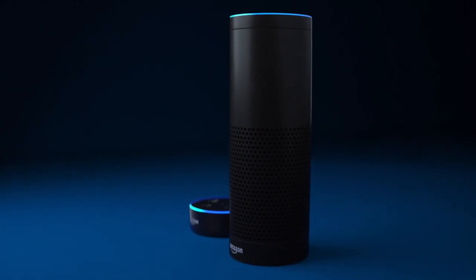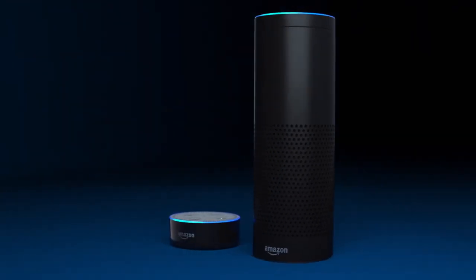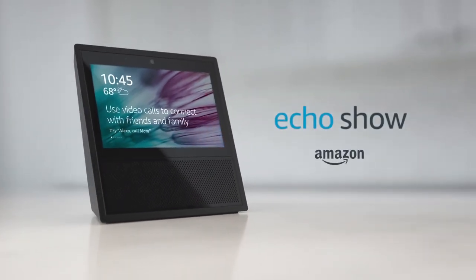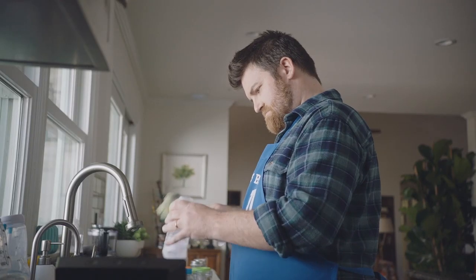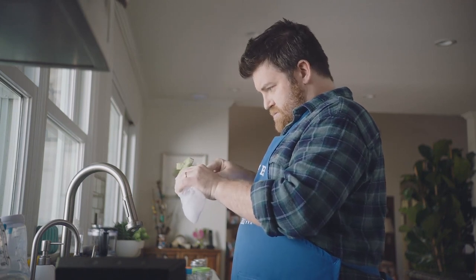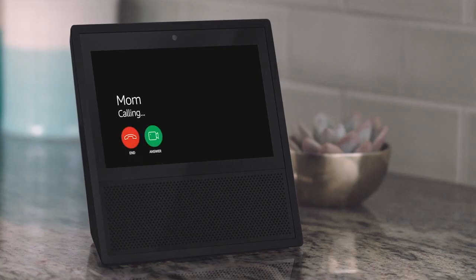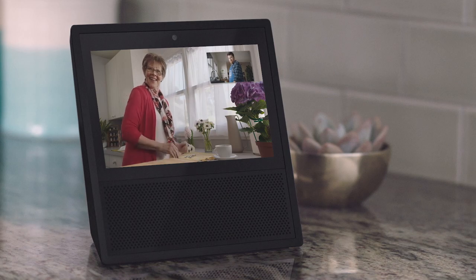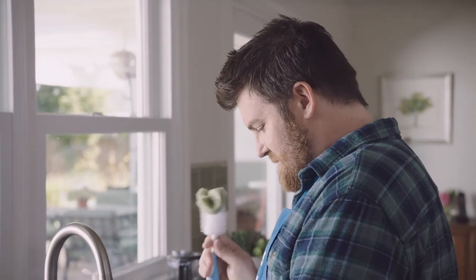The device forgoes the cylindrical form factor of its predecessor and instead is an intercom-like gadget featuring a touchscreen display. It's that display that really sets the Echo Show apart, allowing it to play YouTube videos, security cameras, shopping lists, photos, and more. It features a 7-inch diagonal display with a 5 megapixel camera above it and a speaker underneath it, though the screen's resolution has yet to be outlined.